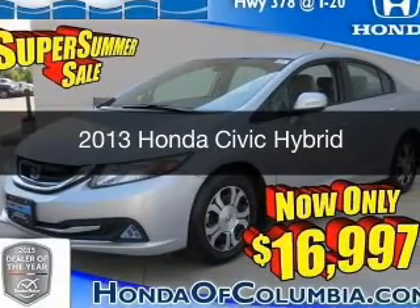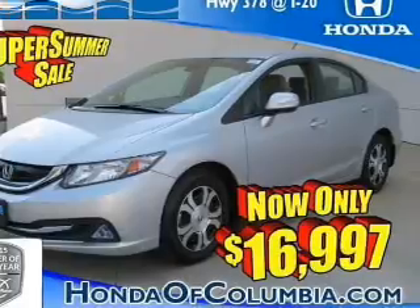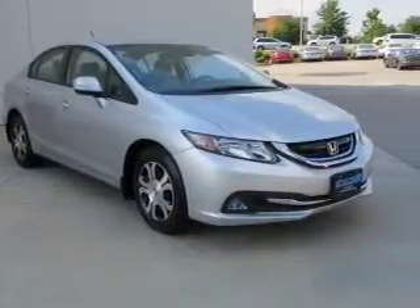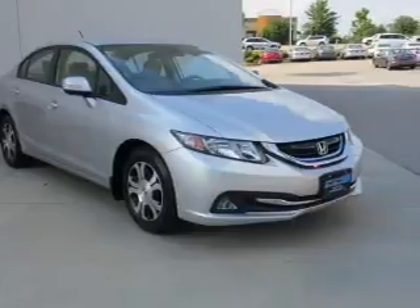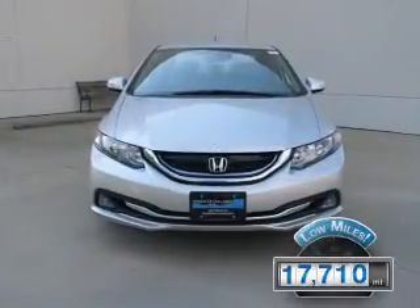This is a used 2013 Honda Civic Hybrid. It's powered by front-wheel drive, a 1.5-liter four-cylinder engine, and a continuously variable transmission. With fewer than 20,000 miles, this vehicle has a long road ahead.